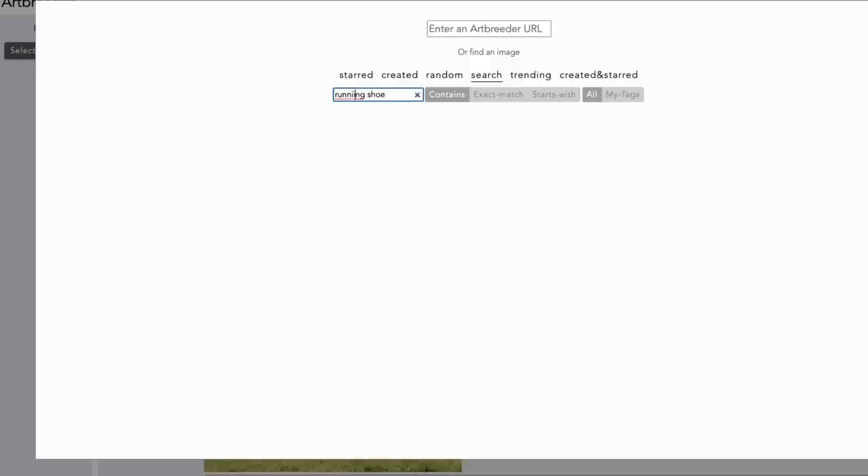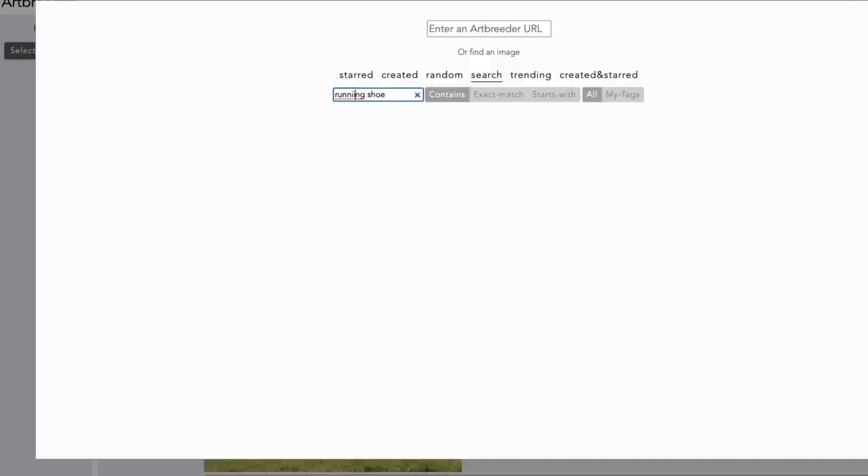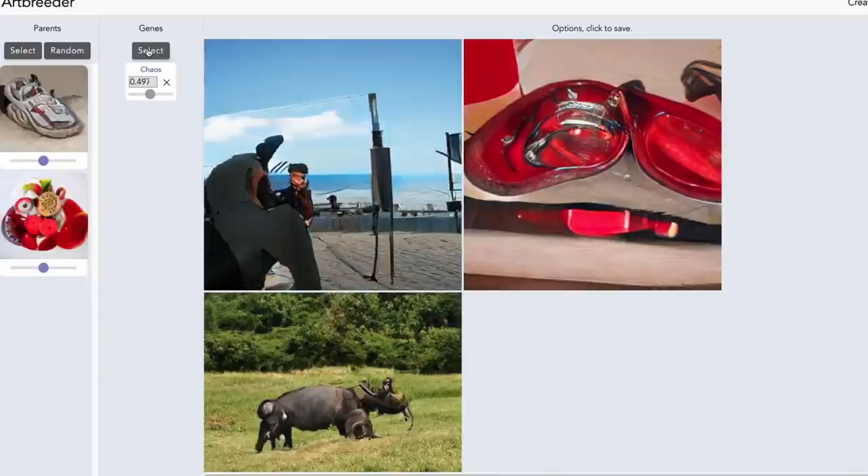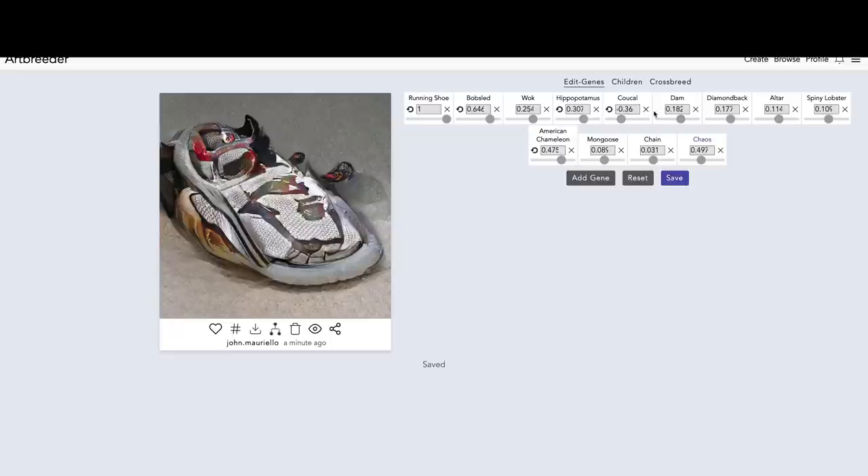To start, I went to this free site called ArtBreeder. ArtBreeder is essentially a tool that uses AI to create new images by blending a whole bunch of them together. I knew I was going to design a shoe, so I wanted to start with that as a base image. Then I cross-bred it with a few other images.